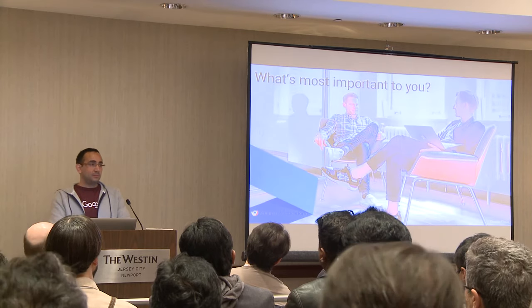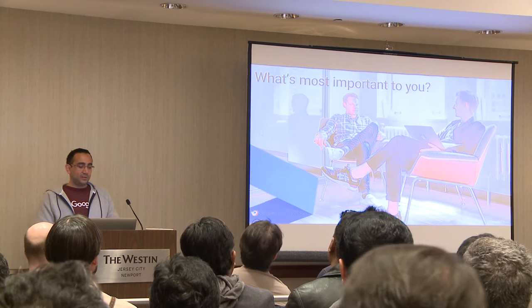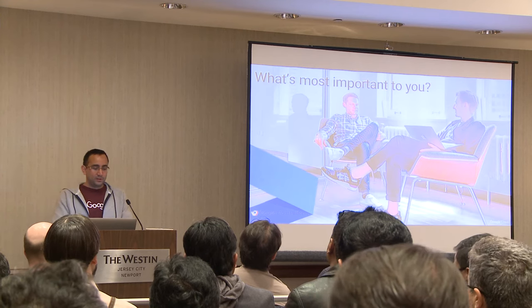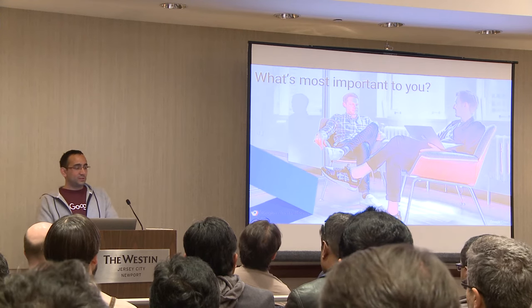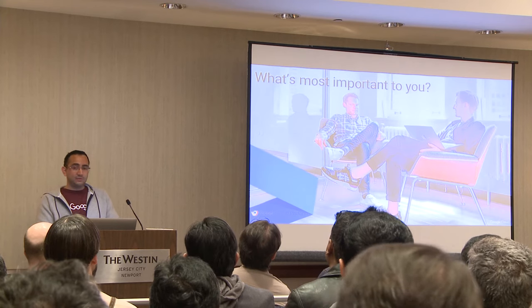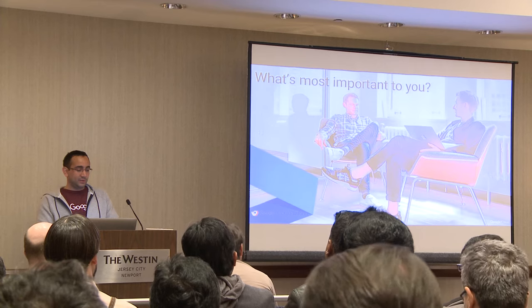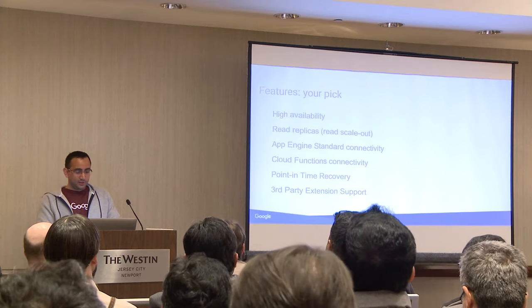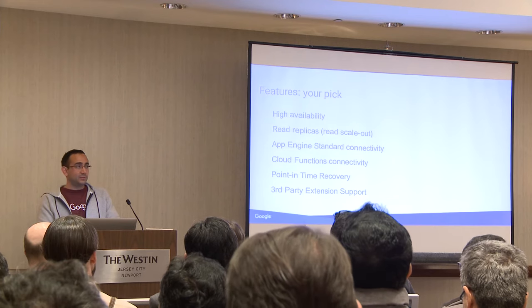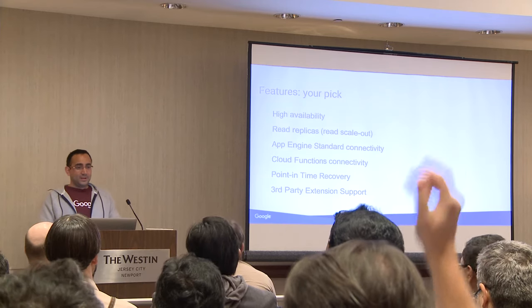Every user of Postgres has certain requirements that may differ from others, and different businesses have different requirements. There's a list of different requirements on the next slide. By a show of hands, let me know which is most important to you. First up, we have HA — high availability. Show of hands.